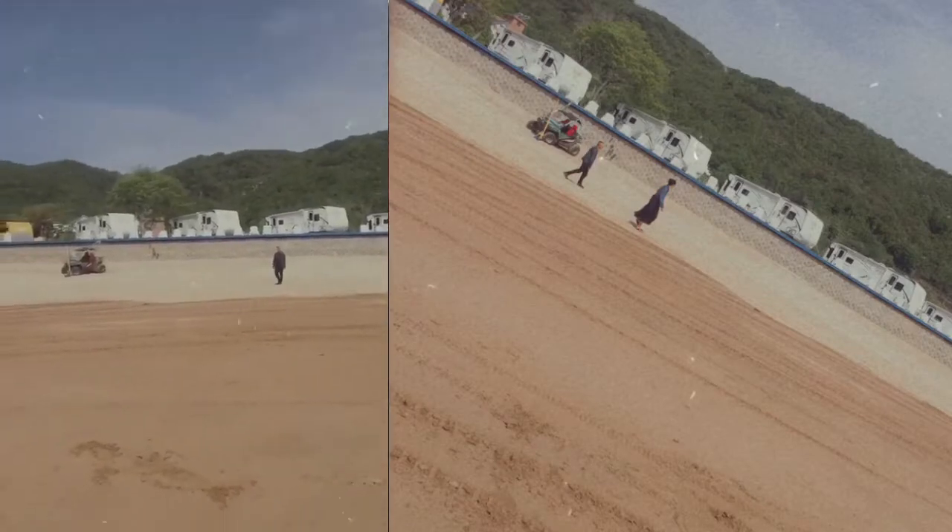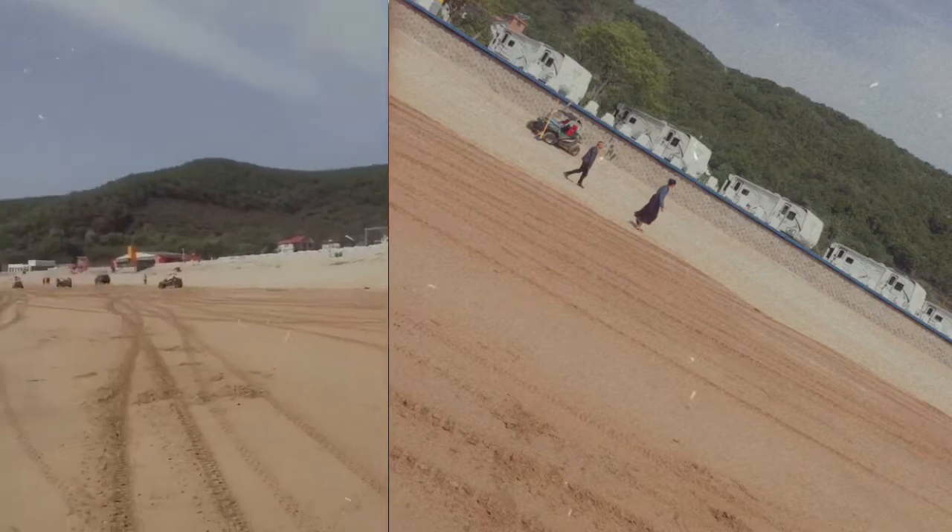The beach also has an RV park — these RVs parked there. I never really went inside to check them out because my friends were about to do the horse riding and I didn't want to miss it. I think the RVs are used like hotel rooms, so if you want to sleep at this beach you can have your own RV room. There are also buildings around the area which I believe are hotels, so you can sleep there too.